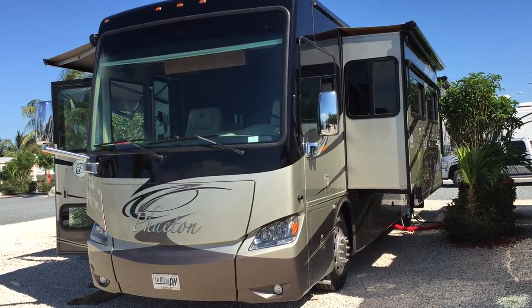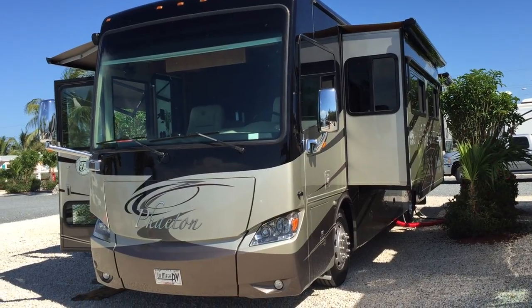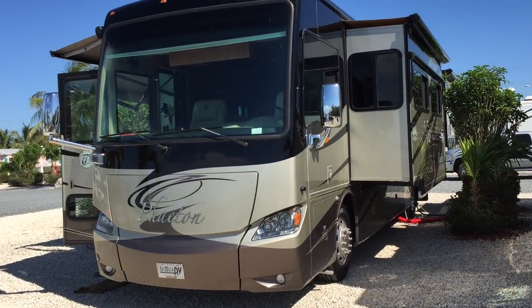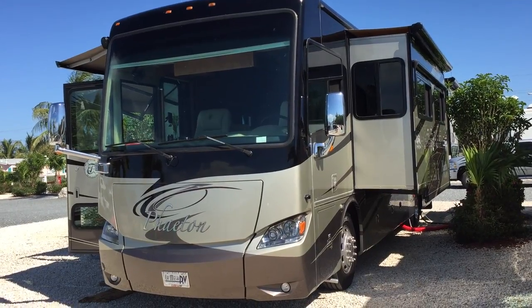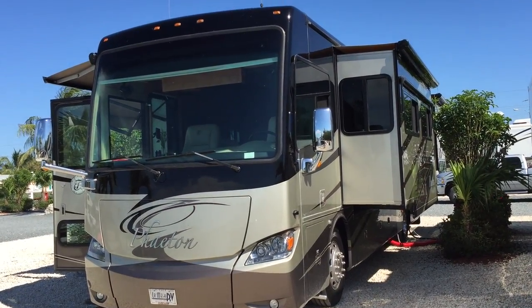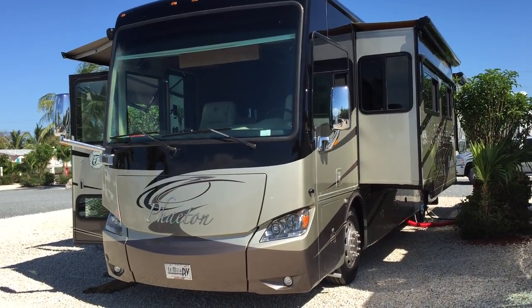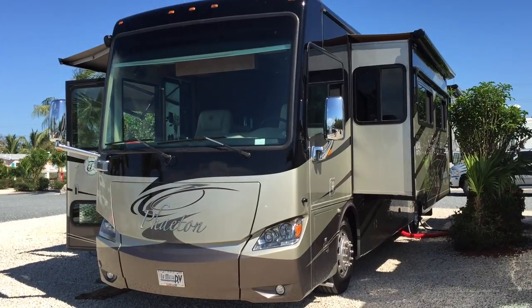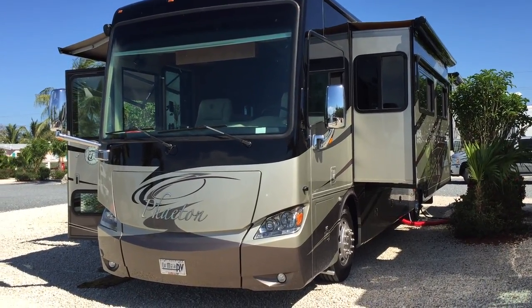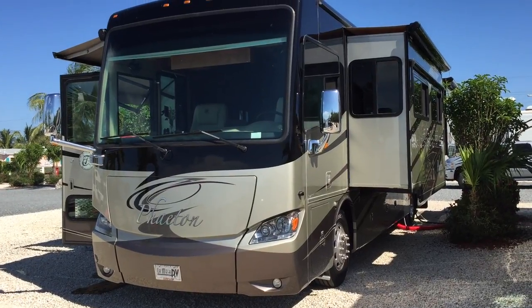Hi everyone, Judy asked me to do a little video to show everybody what our new RV looks like. Several people have been asking questions about it, wondering what it was and all that. We've had it for about a week now. It's called a Phaeton, it's made by Tiffin, and it's one of the nicer motor homes on the road. It's a 2011 — we bought it used, and although it's used, it looks pretty brand new.